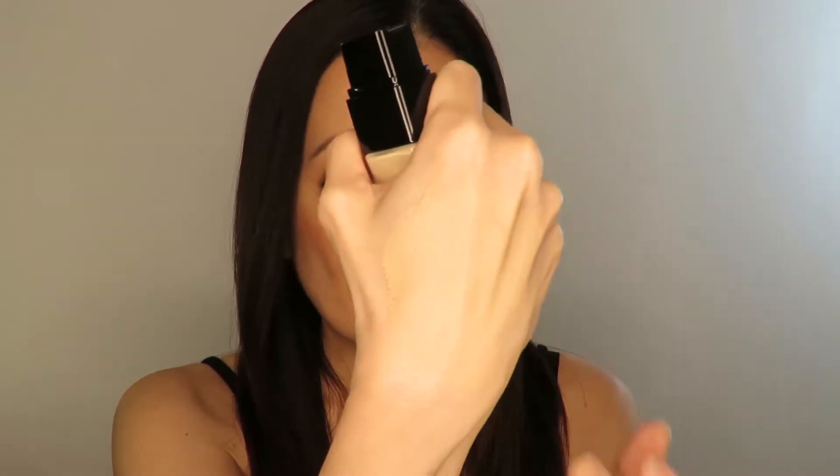Let me show you the texture. Now let's compare it with the Infallible. The Infallible is buildable and very similar. The Infallible has a more dried-down matte finish, while the True Match is luminous — but what I noticed is that even though it's luminous, it's not oily. That's why I love it so much.